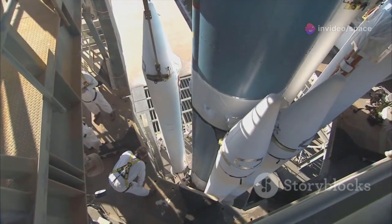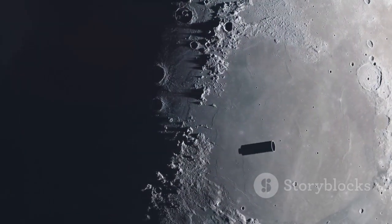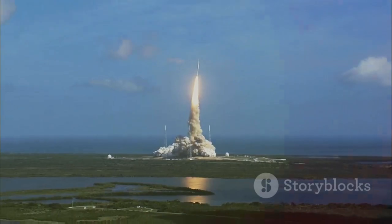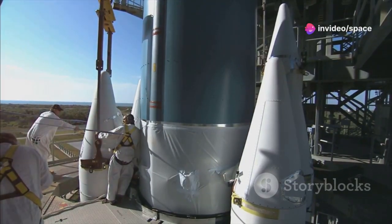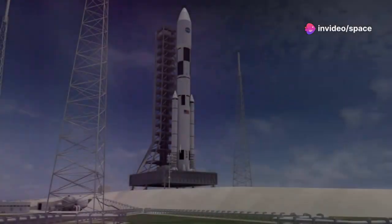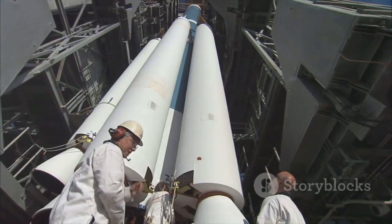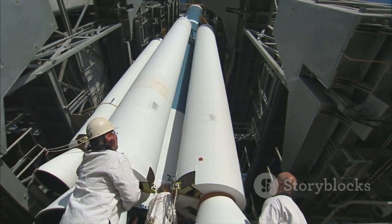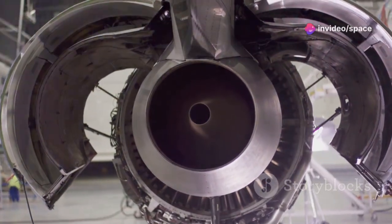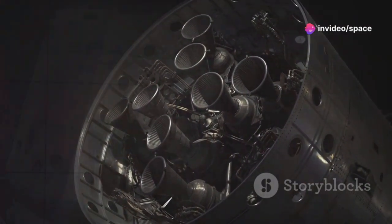The fire did inflict some damage. The chine panels at the base suffered noticeable charring. Though visually dramatic, the damage was only skin-deep — the structural integrity remained uncompromised. This incident highlights the resilience of Starship's materials. Materials like COPVs are built to endure extreme conditions. COPVs store the vital propellant for the Raptor engines and are crucial for the vehicle's success.